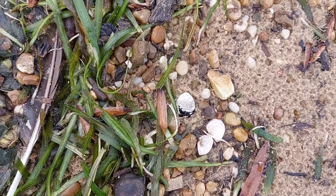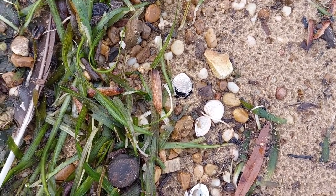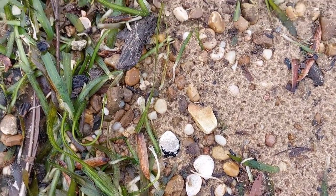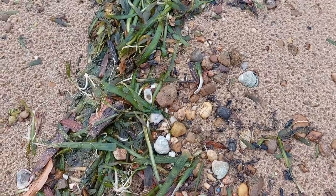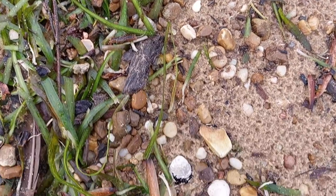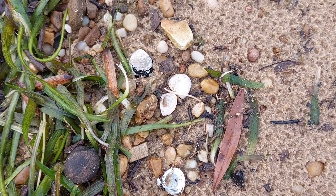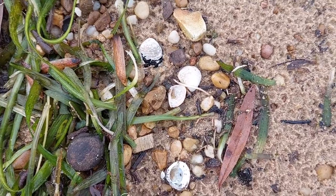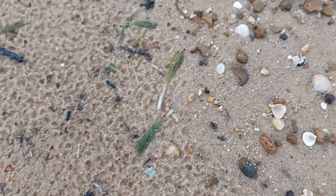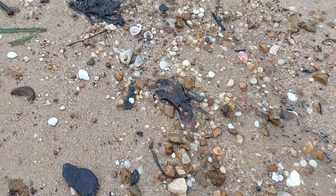However, one has to understand something about shells. The shells are here because these are left behind by animals — left behind by species that use shells. Mollusks. Not only are there saltwater species of mollusks, there are also freshwater species of mollusks.